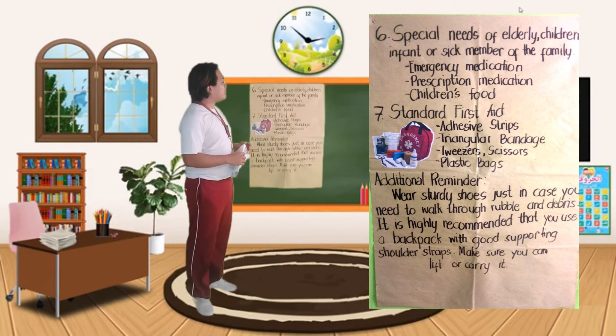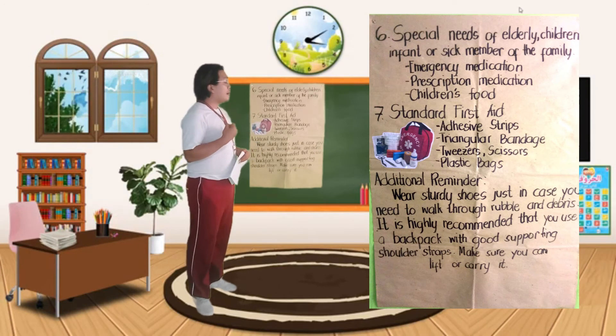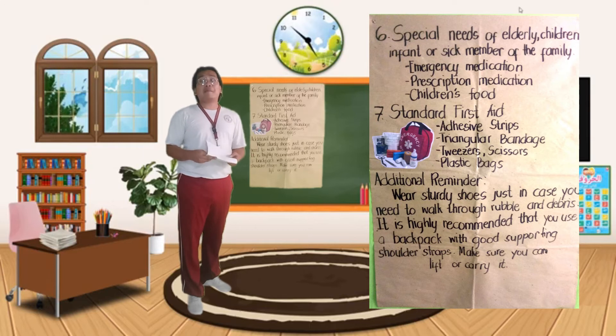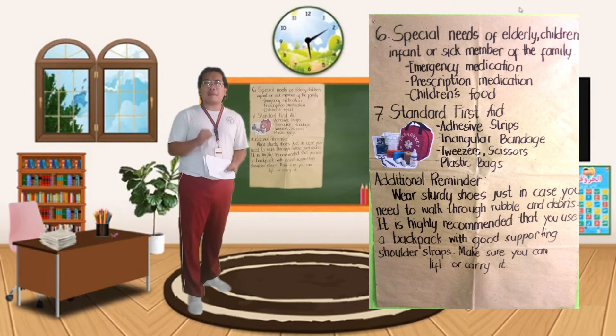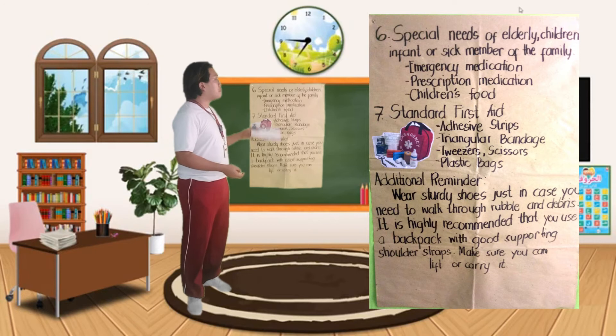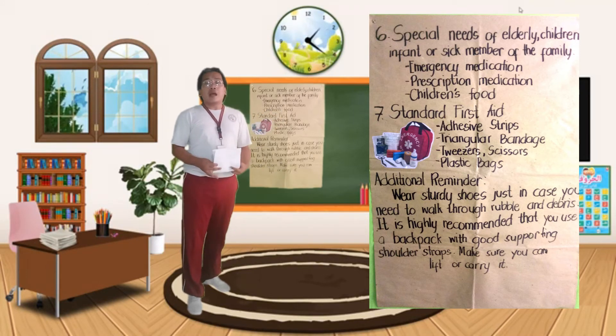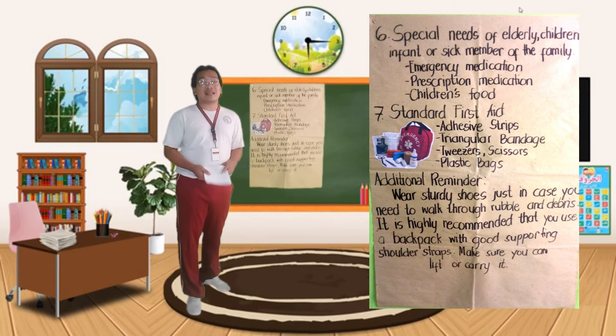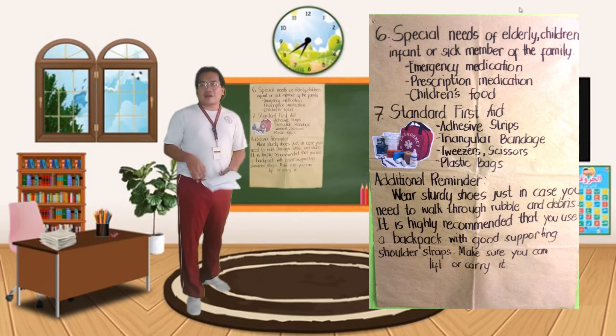Let's proceed to number six — the special needs of elderly, children, infant, or sick member of the family. Ito yung mga kinakailangan ng mga posibleng mga miyembro ng pamilya ninyo kung meron kayong matatanda, kung meron kayong mga bata o mga bagong panganak na bata. Ito yung mga bagay na kinakailangan nila: emergency medication, prescription medication, children's food. Kapag may kasama kayong matatanda or may sakit, kailangan well-versed kayo sa mga gamot na pinapainom sa kanila. Ito yung mga optional lang naman just in case na meron kayong mga kasamang mga matatanda, mga bata, mga bagong panganak.